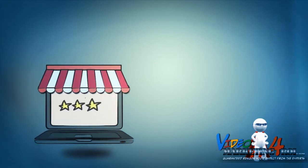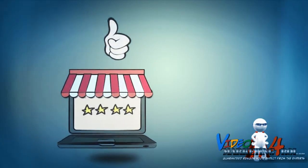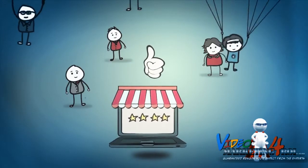And of course, the more positive reviews a local business has, the more trustworthy they appear and the more customers they attract over their competition.